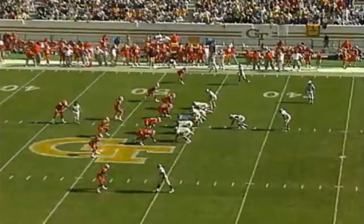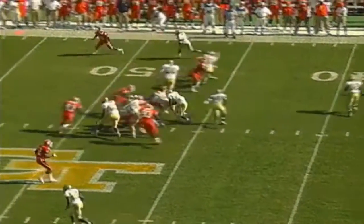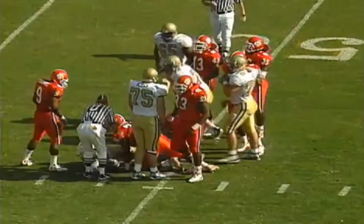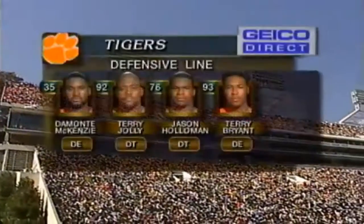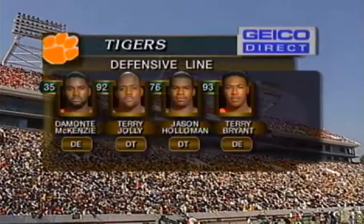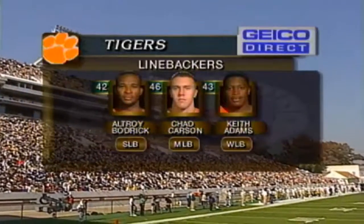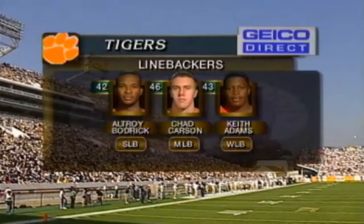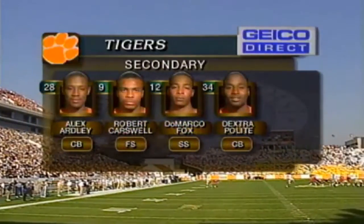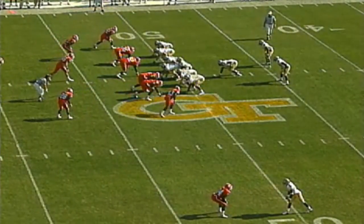First and 10, Georgia Tech at the 46-yard line. Hamilton brings them out and the handoff goes to fullback Wilder, who's been fighting off injuries, gets over midfield to the 48. Defensively, DeMont McKenzie, Terry Jolly, Jason Holloman, and Terry Bryant are the front four. In the secondary, Adams, Roderick Carson, and DeMarco Fox — watch Fox hit — Fox leads the ACC in interceptions. Second down and five for the Yellow Jackets.